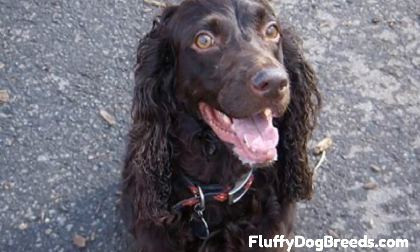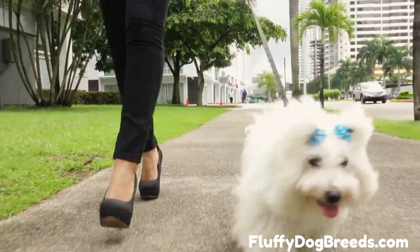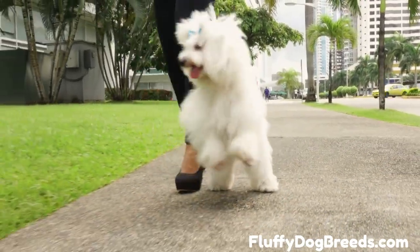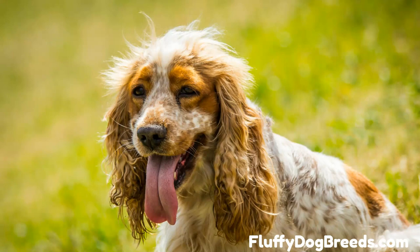Reasons why you should get a Boykin Spaniel Poodle Mix: fanciers seek the Boykin Poodle cross for various reasons. They are sociable and get along with kids and other dogs. They are loving, loyal, and often have a low-shedding hypoallergenic coat. They are also playful.